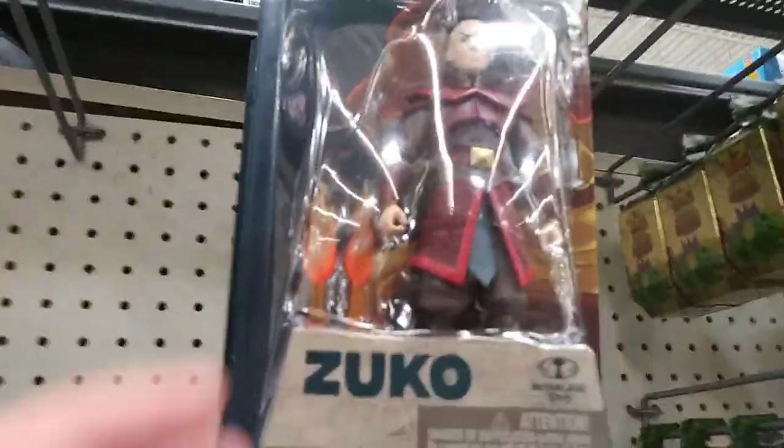They have all the new Avatar figures — Zuko and Aang.